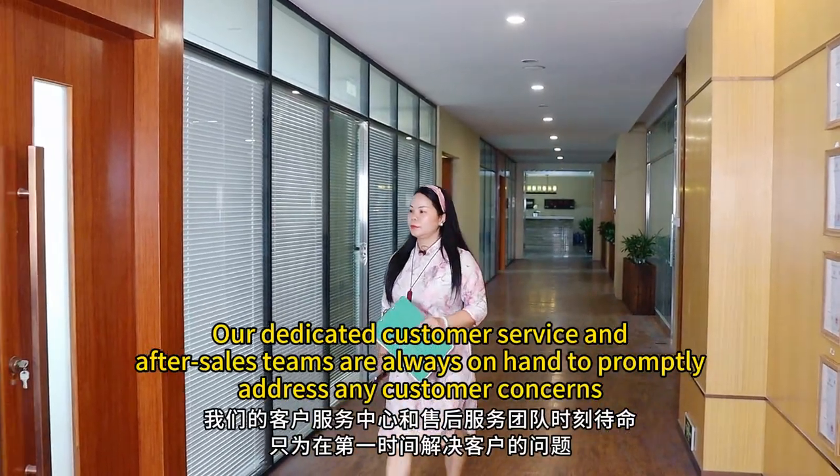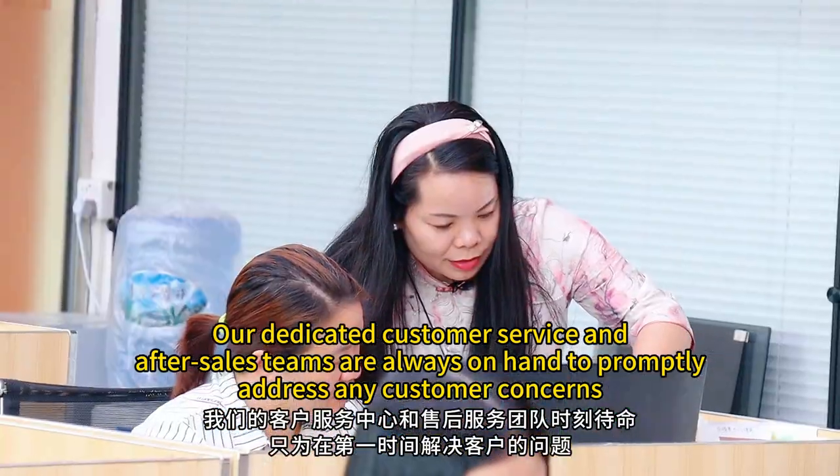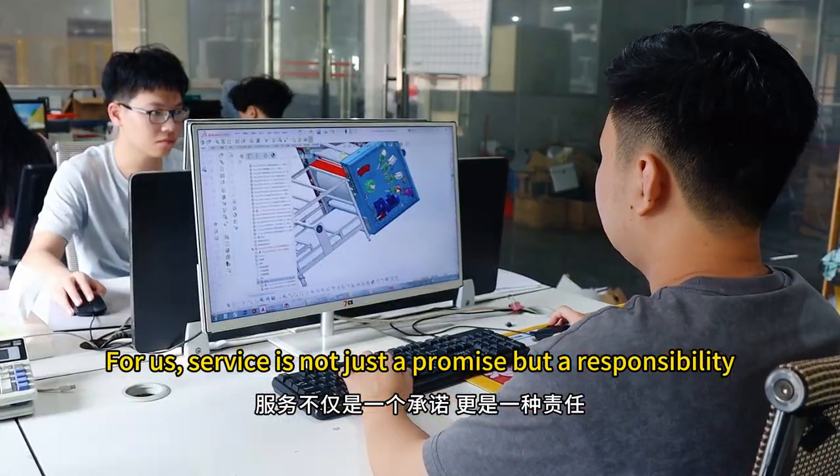Our dedicated customer service and after-sales teams are always on hand to promptly address any customer concerns. For us, service is not just a promise, but a responsibility.